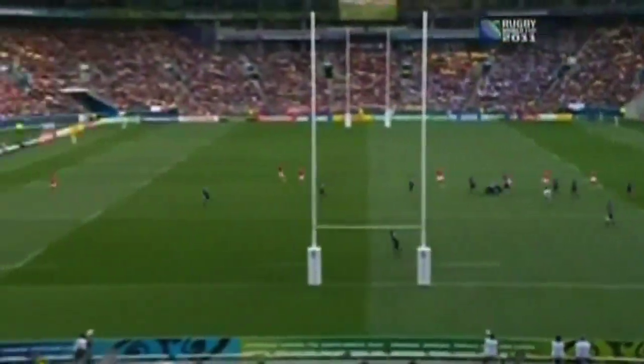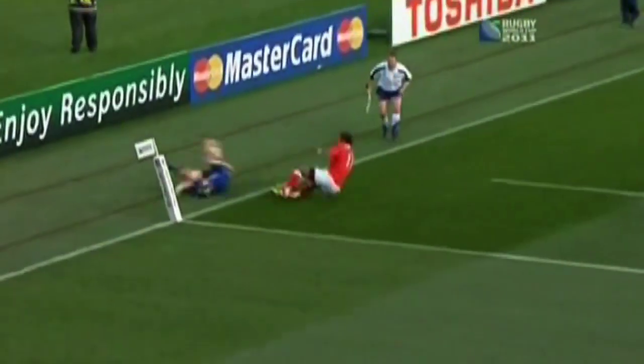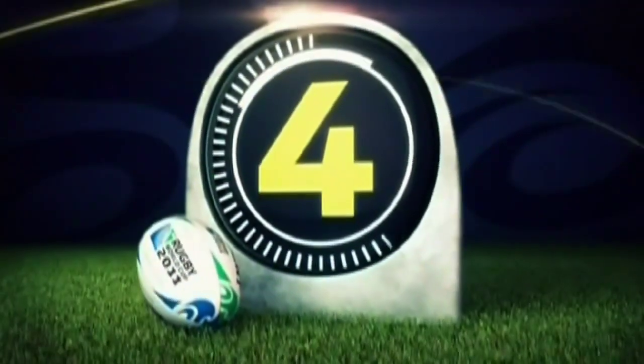Kurt Morath with the chip — well done. Hufanga with the try, and then later on a yellow card. But I'll cut him a break on this one.